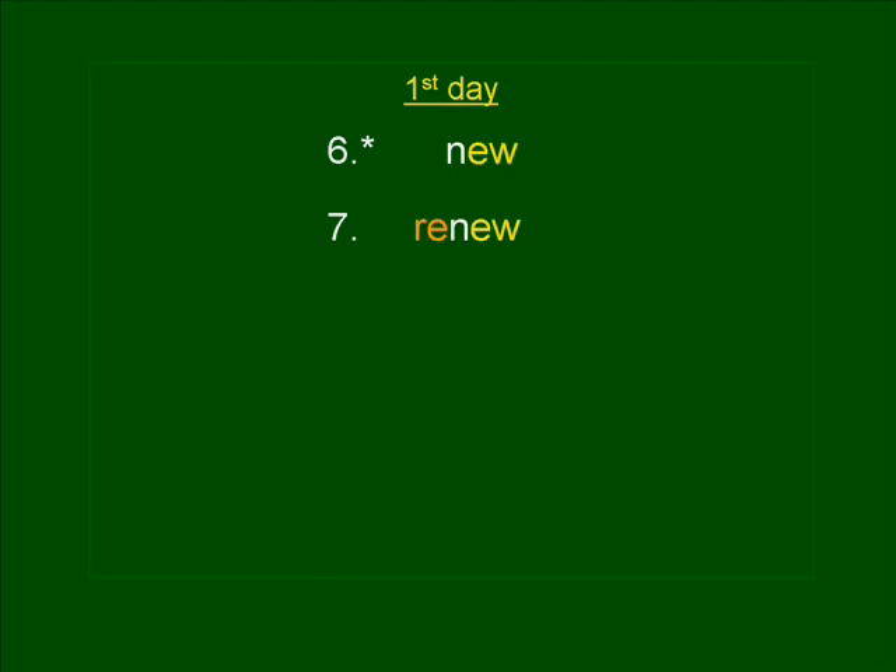Remember to always pause and correct your spelling right away before you go on. Number eight. STREW. You shouldn't STREW your clothes all over the place. STREW. STREW is spelled S-T-R-E-W.